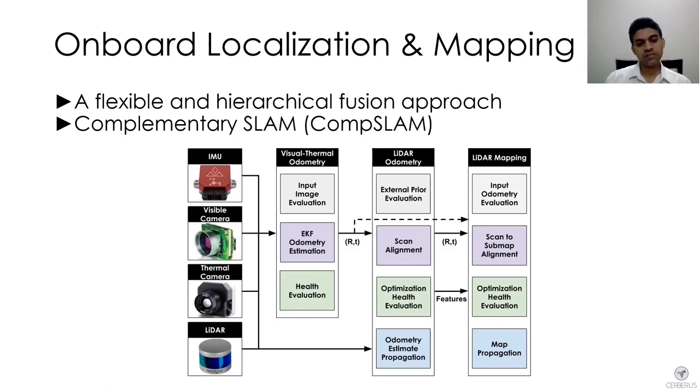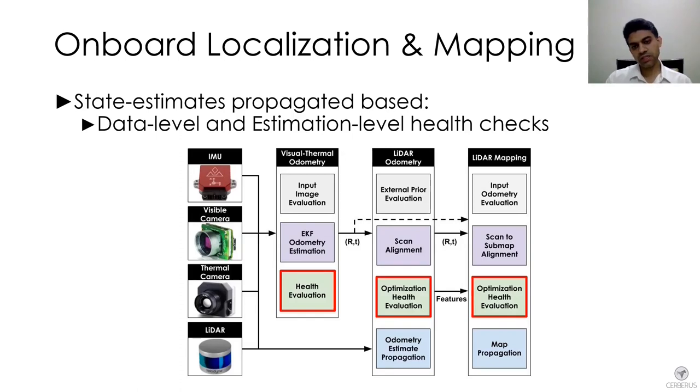Complementary SLAM enables taking advantage of all the complementary capabilities these sensing modalities provide — for example, thermal cameras are very good when navigating through fog, and LiDARs are very good at creating large-scale maps. Each step is checked using health evaluation criteria at both data and estimation levels. For camera images, we track spatial entropy both spatially and temporally to remove dust effects and still track stable features for VIO in dusty environments.